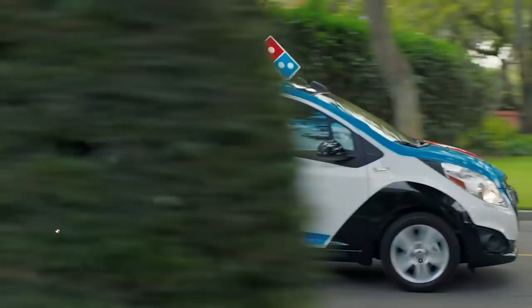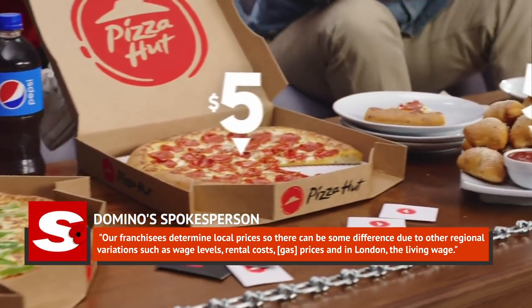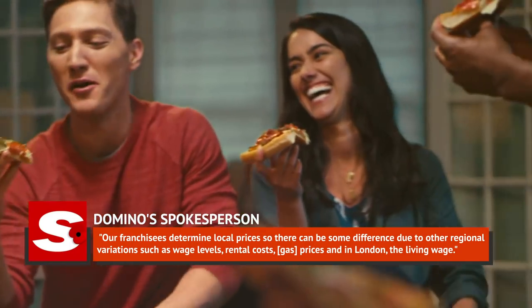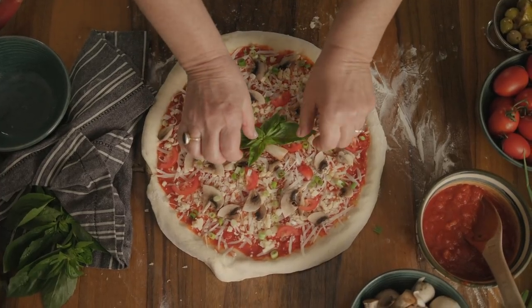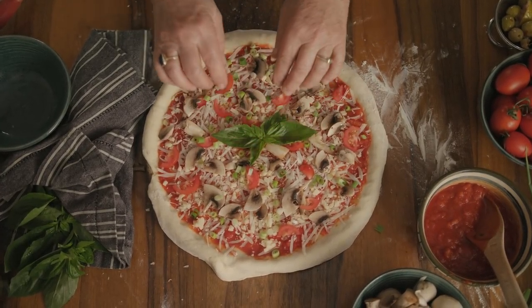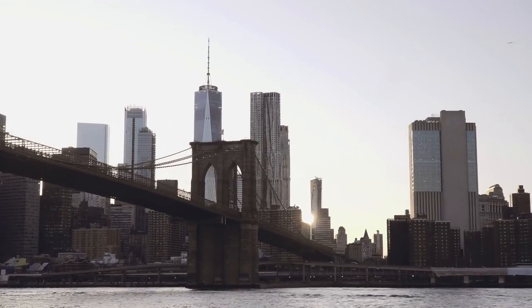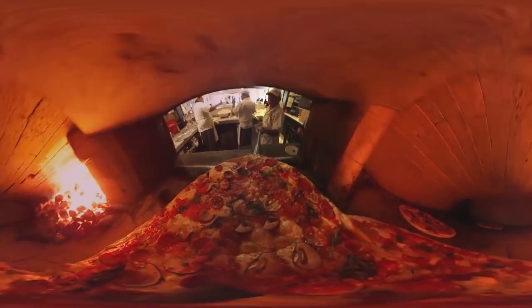A Domino's spokesperson explained the price discrepancy by saying their franchisees determine local prices, so there can be some difference due to regional variations such as wage levels, rental costs, gas prices, and in London, the living wage. The same is true for pizza in the U.S., with many people in larger cities facing higher prices for their pies. The one exception is the famous New York City dollar slice — but even those dollar slice joints are on the decline as prices of ingredients and labor rise too.